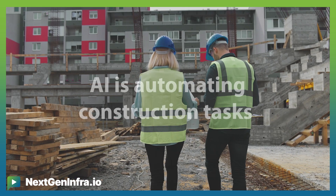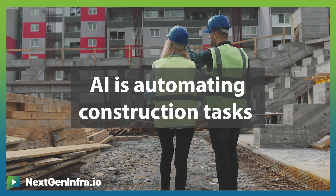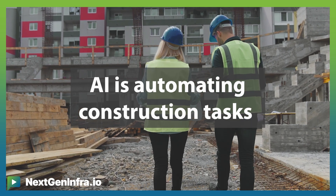Next, the automation of construction is being dramatically improved by AI. AI-driven automation tools are performing repetitive tasks like construction and maintenance scheduling.